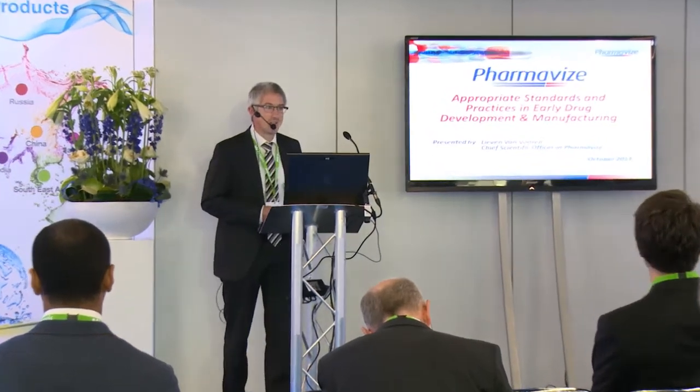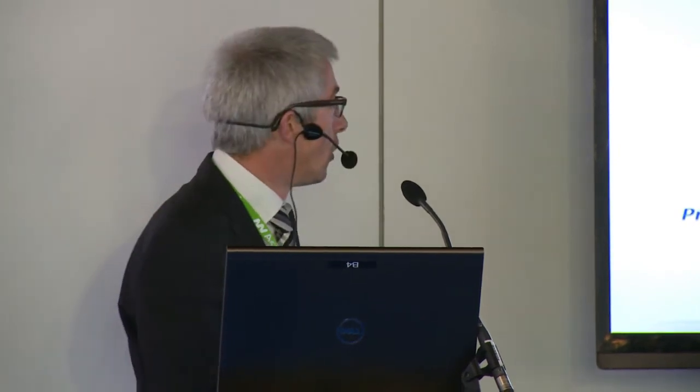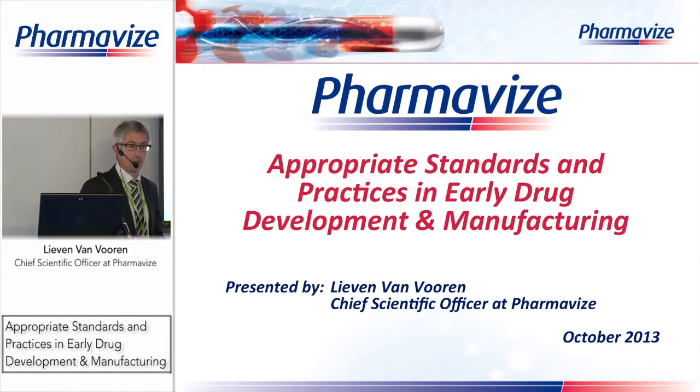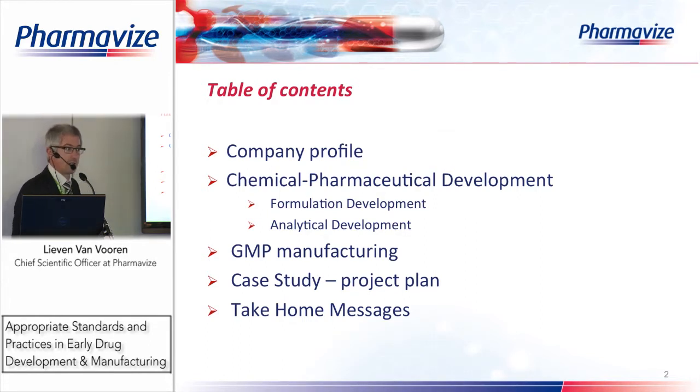Good morning ladies and gentlemen, my name is Lieven van Voren and I'm from the company PharmaVise in Belgium. Today I will present some information about early drug product development — appropriate standards and practices in early drug development and manufacturing, focused on clinical trial material development and manufacturing. I will first talk about what PharmaVise does, then chemical pharmaceutical development, formulation and analytical development, GMP manufacturing particularities for clinical trial materials, a case study with a project plan, and finally some take-home messages.